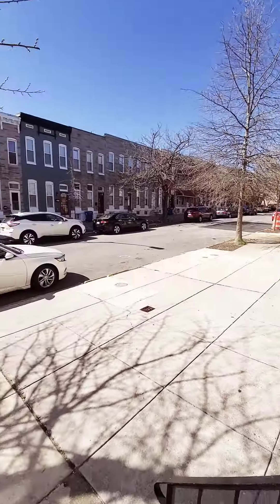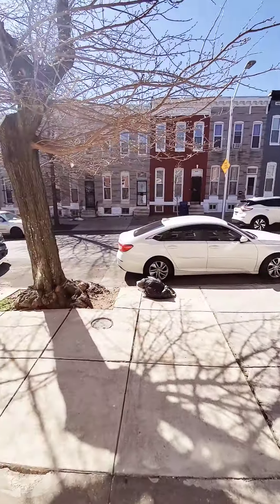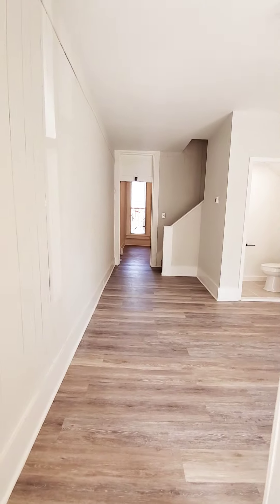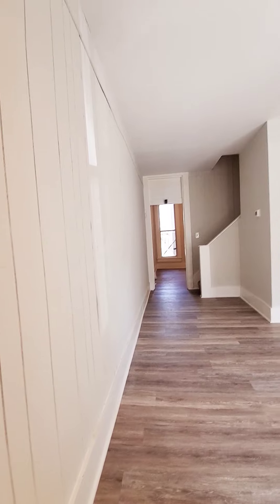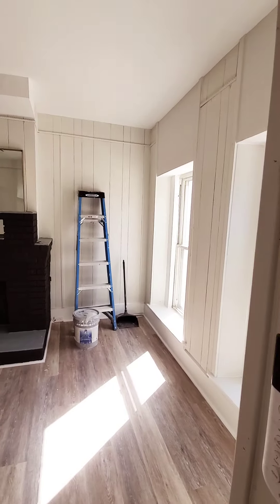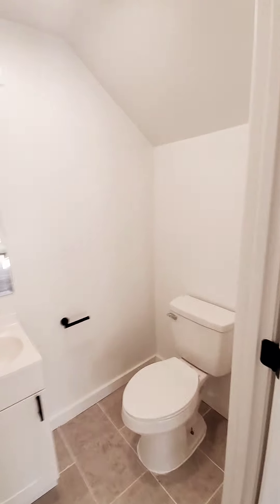Hello, we're here in East Baltimore. So this is a 3-bedroom, two-and-a-half bath that just hit the market — not quite ready but just about. It's really nice. You can get an idea of the space and the layout. You have a half bath on the first level, a nice living room area, nice dining room area, and nice updated light fixtures.